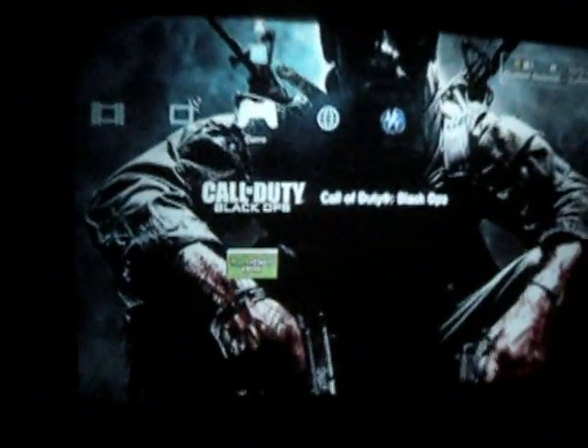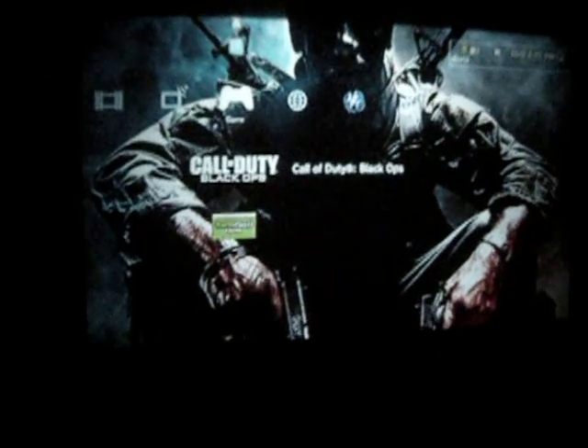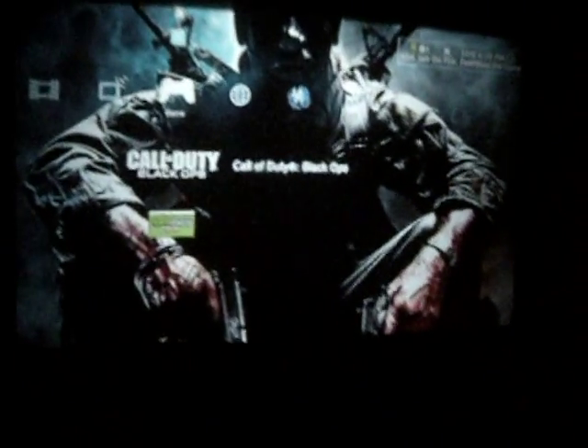Hey, what's up internet, my name is Ian and this is where I pretty much game. Starting off, I want to show my projected screen — it's an 80 inch by 60 inch 1080i HD screen. It's amazing to play video games on.